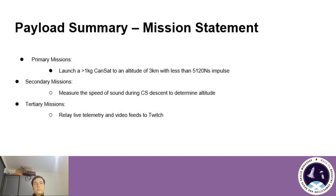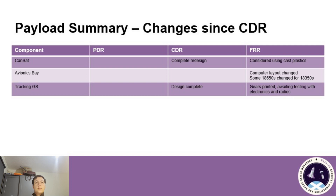The mission statement for the payload is also unchanged — still launching CANSAT to 3km, measuring the speed of sound, and relaying live telemetry online to Twitch. Regarding changes to the payload, the internal layout of the AV base is slightly different, and the planetary gear system for moving the tracking ground station using servo motors is ready for testing.